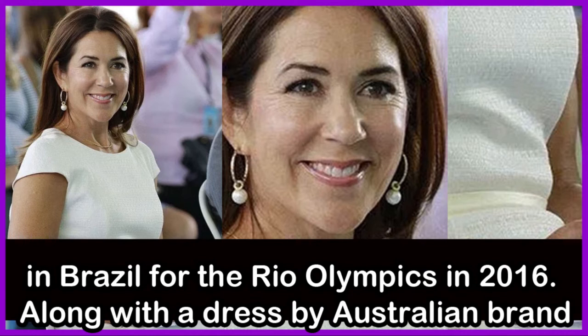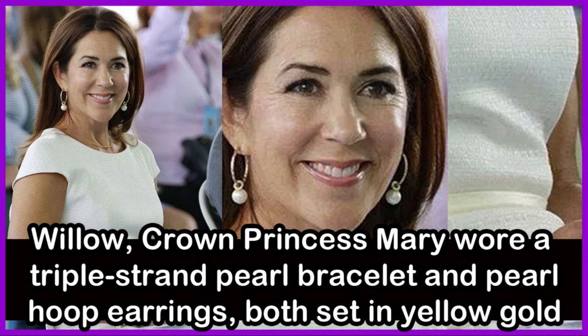Crown Princess Mary of Denmark looked a vision in white during an event in Brazil for the Rio Olympics in 2016. Along with a dress by Australian brand Willow, Crown Princess Mary wore a triple strand pearl bracelet and pearl hoop earrings, both set in yellow gold.